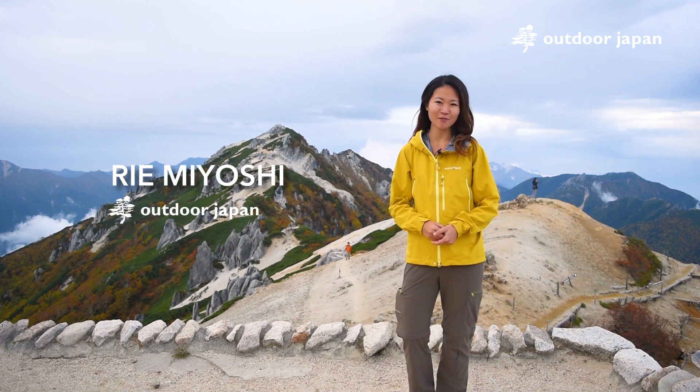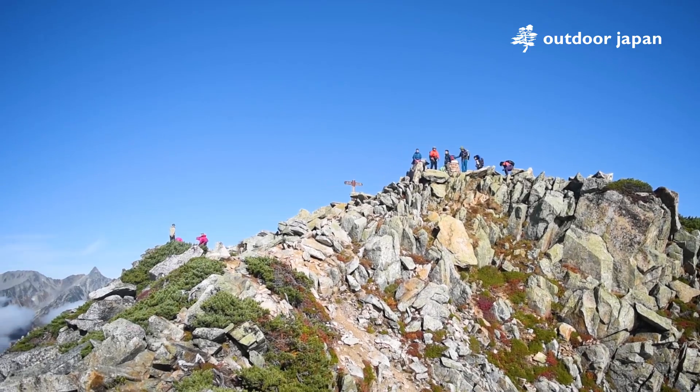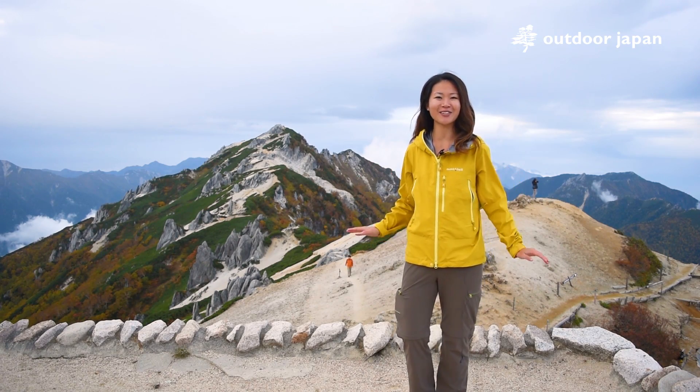Autumn is peak hiking season in Japan, and it's a great time to visit the Kita Alps mountain range, which is home to some of Japan's best peaks. Join us on our journey as we explore the Azumino area.